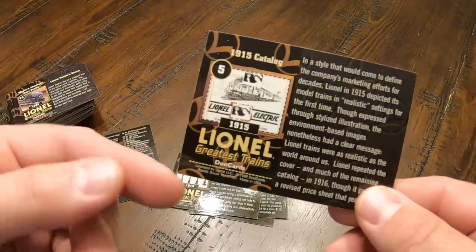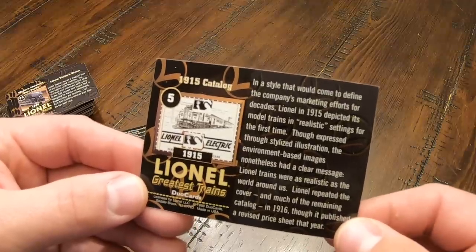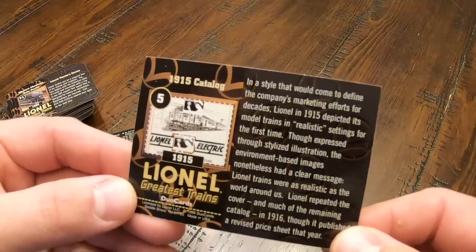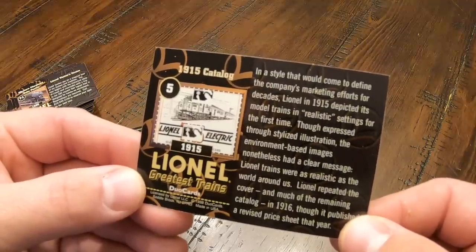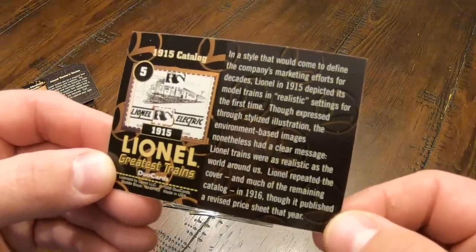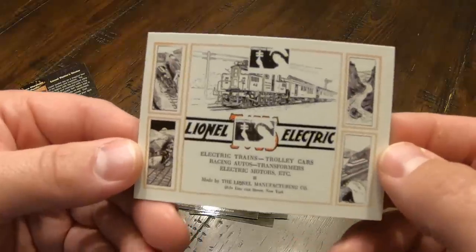Here's the last one I'll show you, and this one is one of the cards that shows off a catalog — specifically, it highlights the 1915 catalog. In a style that would come to define the company's marketing efforts for decades, Lionel in 1915 depicted its model trains in realistic settings for the first time. Though expressed through stylized illustration, the environment-based images nonetheless had a clear message: Lionel trains were as realistic as the world around us. Lionel repeated the cover and much of the remaining catalog in 1916, though it published a revised price sheet that year. And there's the 1915 catalog.